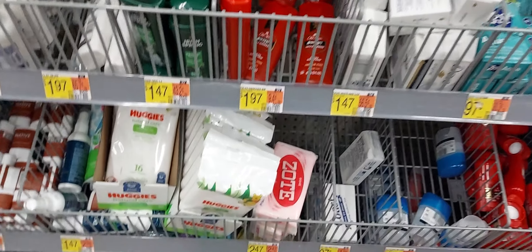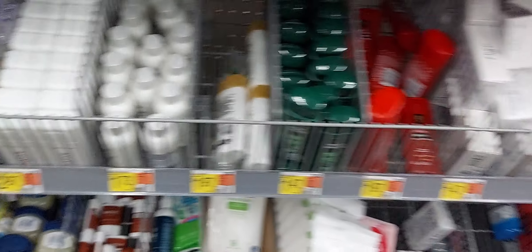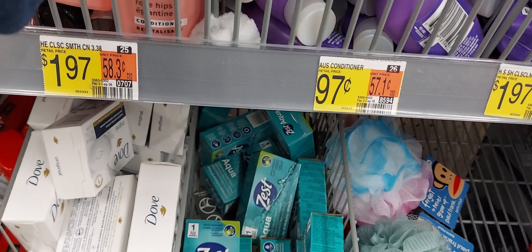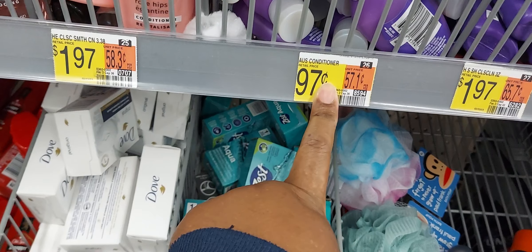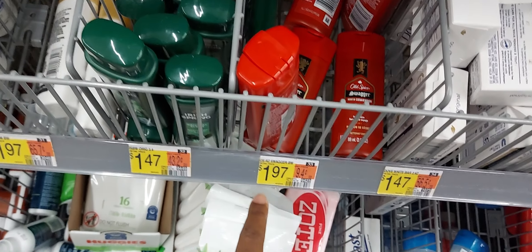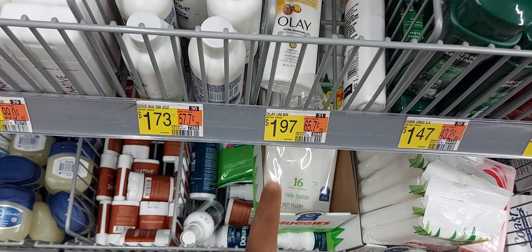The first thing I want to show you with Ibotta is the men's Old Spice — this is the trial section, they're $1.97, and on Ibotta we have a $5 off 3. The next one is the Olay, also $1.97, and we have a $5 off 3. The next one is the Aussie, and we have a dollar back up to two times — these are 97 cents. The $5 off 3 for the Old Spice and the Olay attaches to the trial sizes in the travel section.